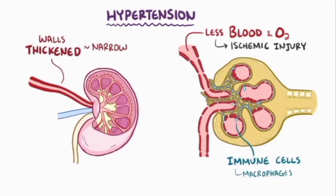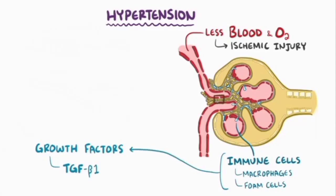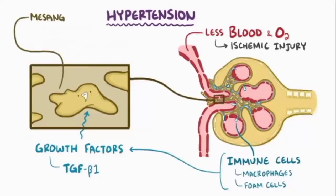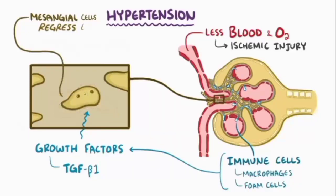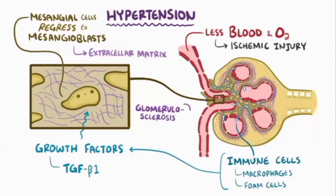Immune cells like macrophages and fat-laden macrophages called foam cells slip into the damaged glomerulus and start secreting growth factors like transforming growth factor beta-1, or TGF-beta-1. These growth factors cause the mesangial cells to regress back to their more immature stem cell state known as mesangioblasts, and then those mesangioblasts secrete extracellular structural matrix. This excessive extracellular matrix leads to glomerulosclerosis, which is hardening and scarring, diminishing the nephron's ability to filter the blood, and over time this leads to chronic kidney disease.